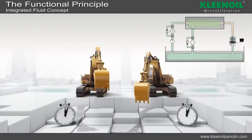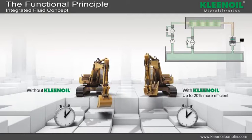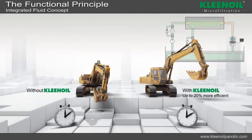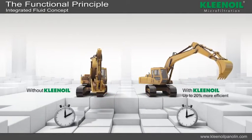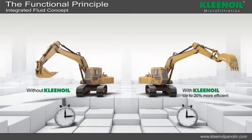Machines with clean oil microfiltration — that is with clean oil — are up to 20% more efficient. In practical comparisons, well-known construction machine manufacturers have arrived at the same conclusion.